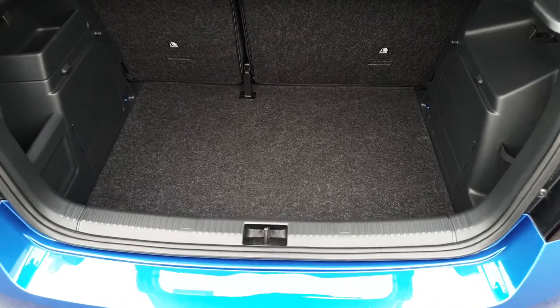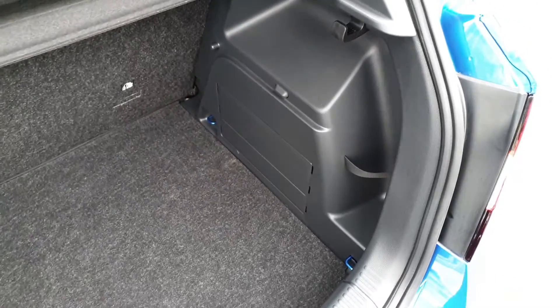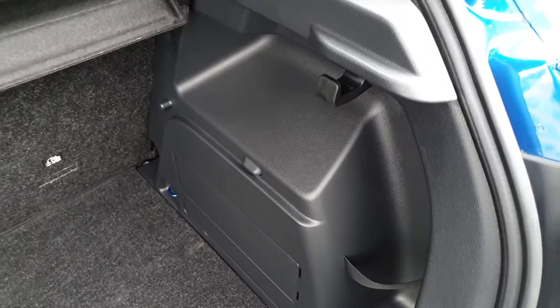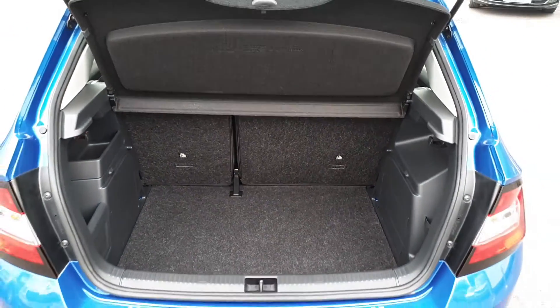Boot space in the Fabia is very generous. You have storage pockets on either side, shopping bag hooks, the seats fold in a 60-40 split, and you have a full size spare wheel underneath the floor.